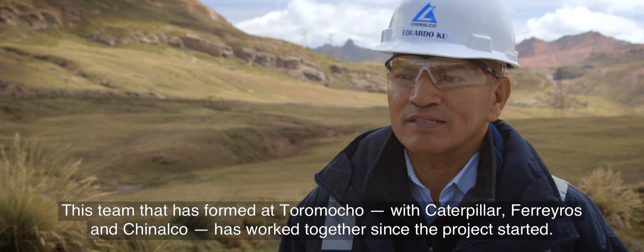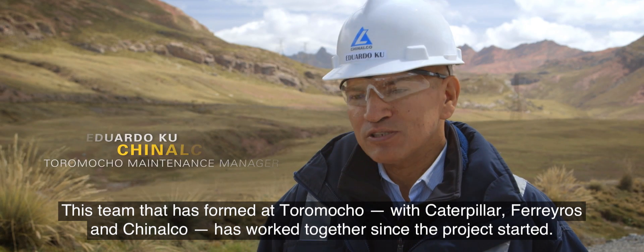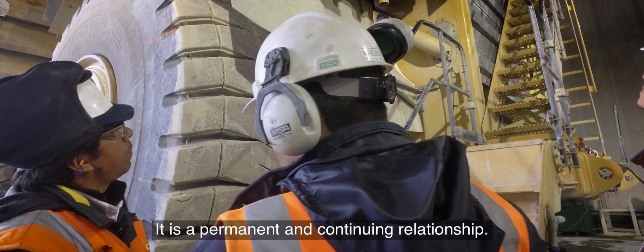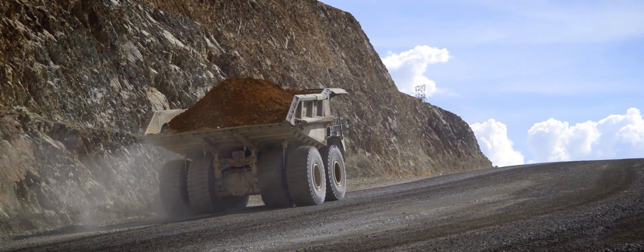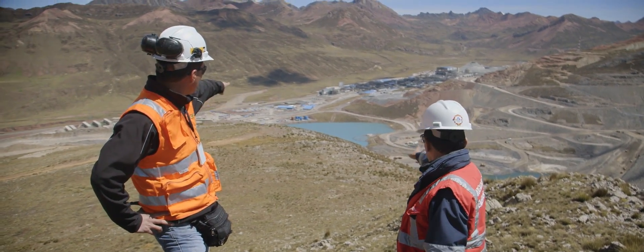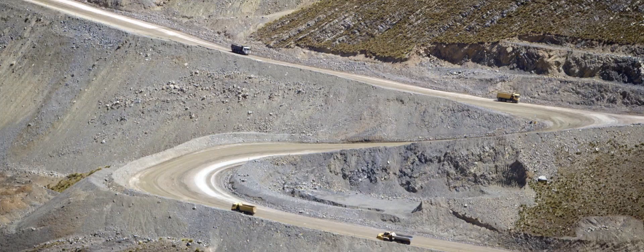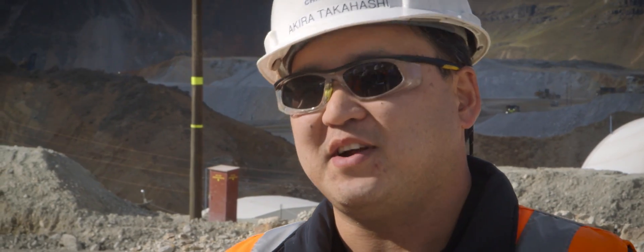This team of work that has been formed in Toromocho — Caterpillar, Ferreiros, and Chinalco — have been working together since the project started until now, always looking for improvement opportunities and maximum productivity. It is a permanent and continuous relationship. We participate in the design process; we are together with the customers and advise them on what is ideal for this kind of production, because every mine has its own singularity. With all the effort of the people, we did the first roads, the commissioning of the equipment, and all the logistics required to bring all the equipment here — done directly with Ferreiros and Caterpillar.